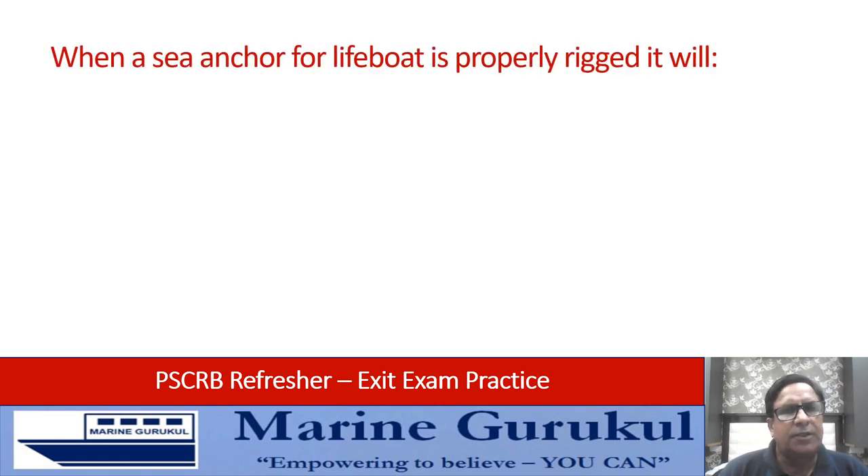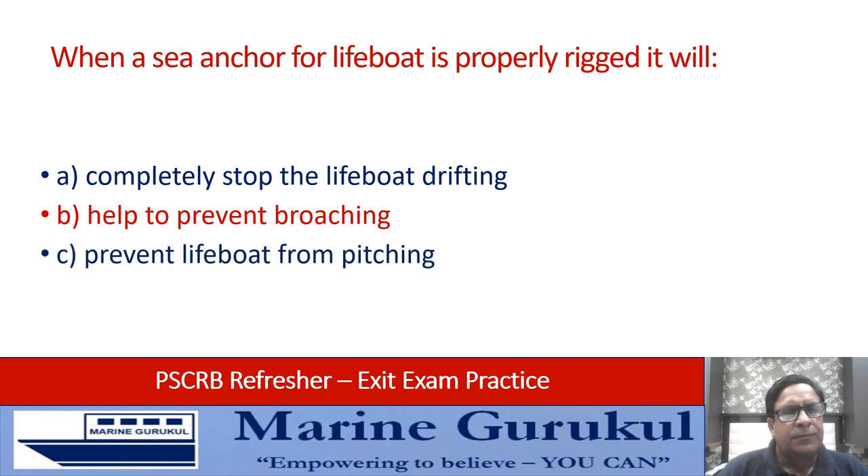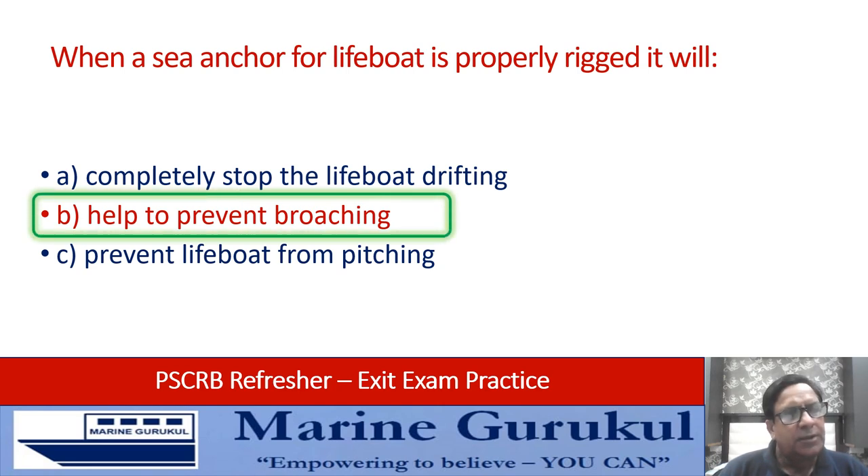When a sea anchor for a lifeboat is properly rigged, it will: completely stop the lifeboat drifting; help to prevent broaching; or prevent the lifeboat from pitching. The answer is B — if it is properly rigged, it shall help the boat and prevent broaching.